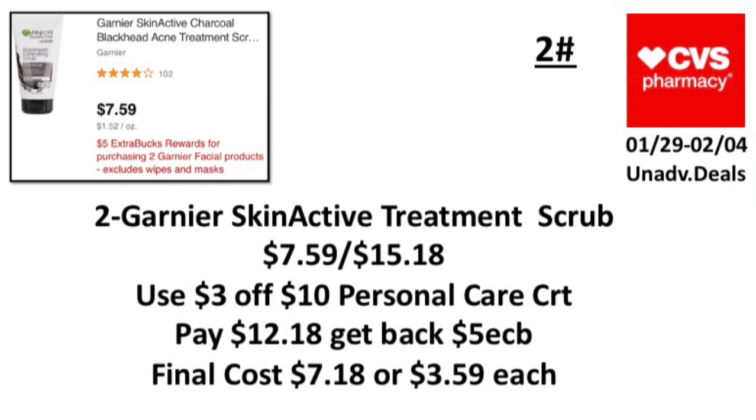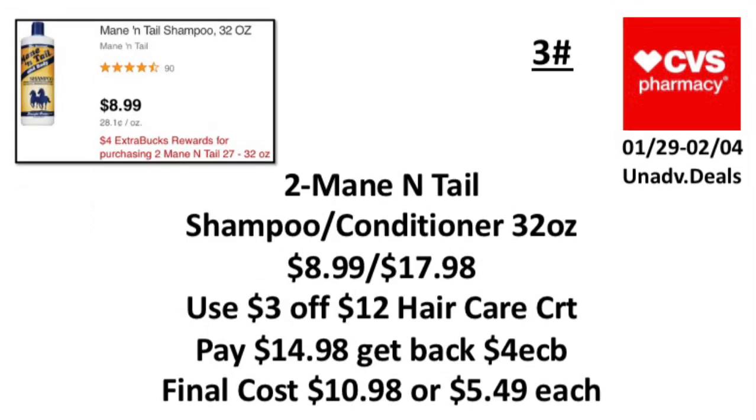The second unadvertised deal: when you buy two Garnier facial products, earn back a five-dollar ExtraBuck, limit one — excludes wipes and masks. Pick up two Garnier SkinActive treatment scrub at $7.59, totaling $15.18. Use the three-dollar-off-ten personal care or cosmetic CRT. Pay $12.18, get back a five-dollar ExtraBuck. Final cost: $7.18, or $3.59 each.